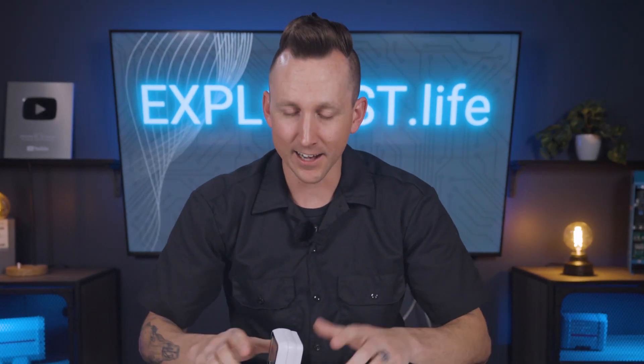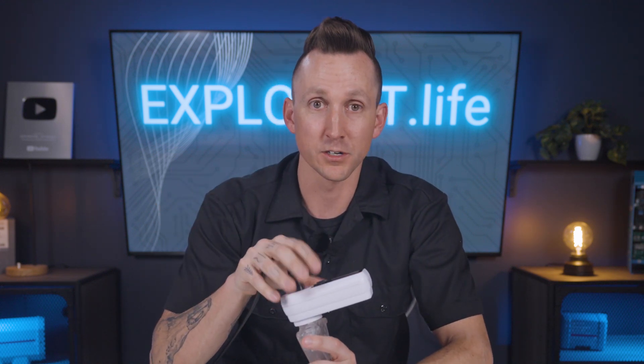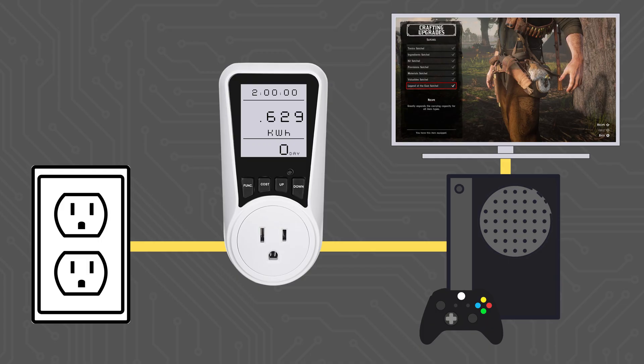So here's how to actually figure out how much power your PlayStation, Xbox, or TV uses. Last night, I plugged a power strip into a power meter and turned on the TV and Xbox Series X and hunted a three-star badger for about two hours to craft my Legends of the East satchel, which after those two hours of play resulted in 0.629 kilowatt hours of power draw being shown on the meter.